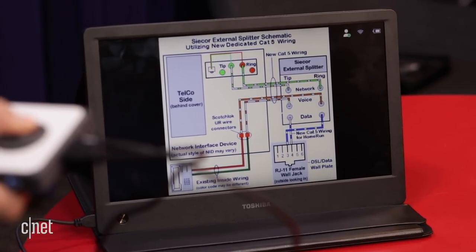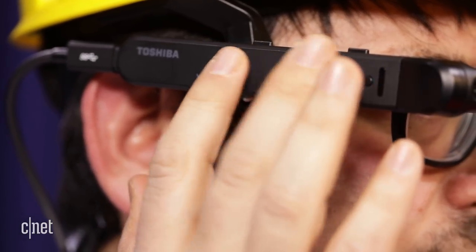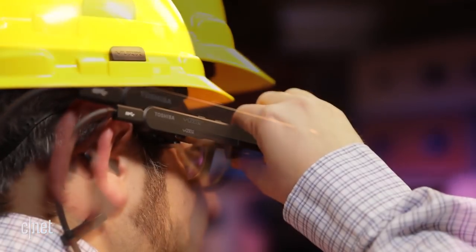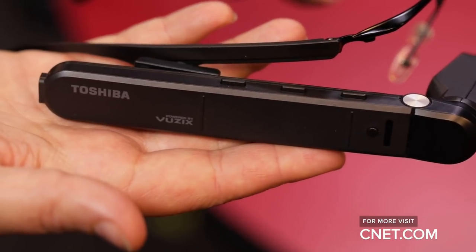There are other AR systems that do this for enterprise already, from Epson's Moverio glasses to Microsoft HoloLens to Google Glass, which is still around. Toshiba's concept is made for Windows, but so is Microsoft's Windows holographic platform, which this doesn't support. But it's easy to set up and use, something that smart glasses could learn a lesson from.